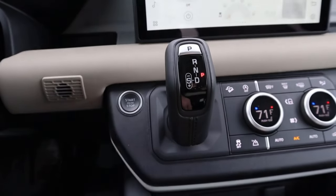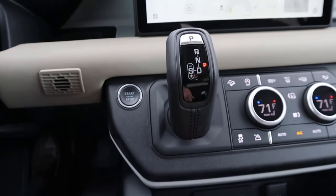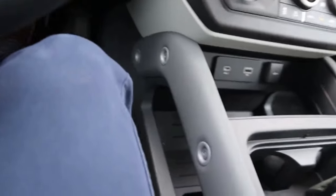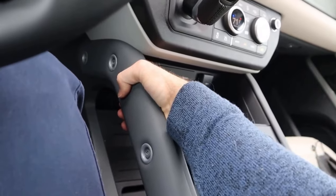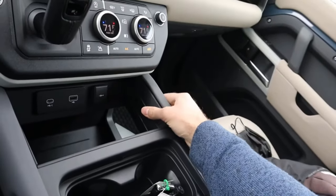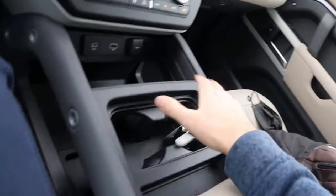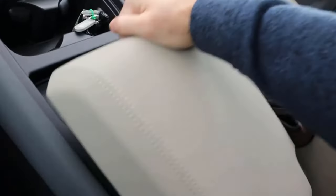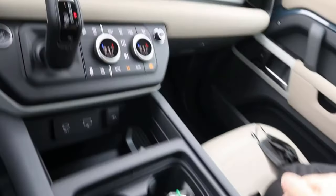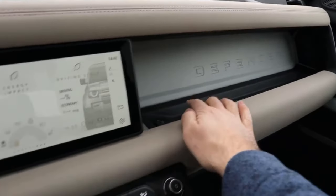You've got normal stuff like hill descent control, low range, all that. The shifter is for the 8-speed automatic transmission. Notice all the storage space with the charging ports, and everything looks very sturdy — grab handles everywhere, which you need if you're going to be doing some hardcore off-roading in the Defender. You can get a refrigerator center console, and there's a wireless phone charger. Storage space up top says Defender.